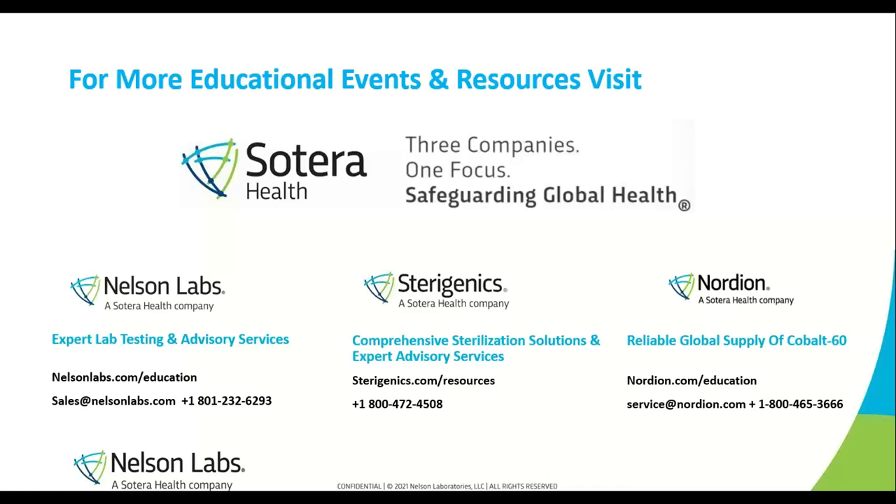That looks like we're getting close to the time that we prepared for. I'd like to thank all of you for attending this webinar, and I'd like to thank Nate for that thorough and informative presentation and for his great insights. I'd like to thank you, the viewer, for attending this session. We hope you found that it was a valuable experience. You'll be able to find the recording of this session on the Nelson Labs website under the On Demand webinar section in a few days. We thank you for attending and hope you have a great rest of your day.